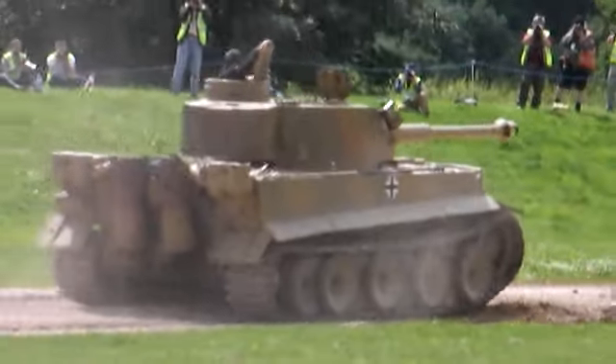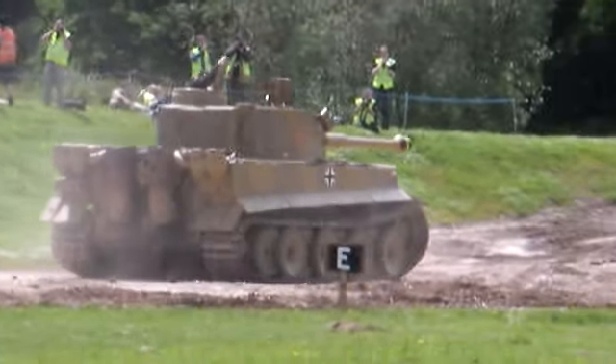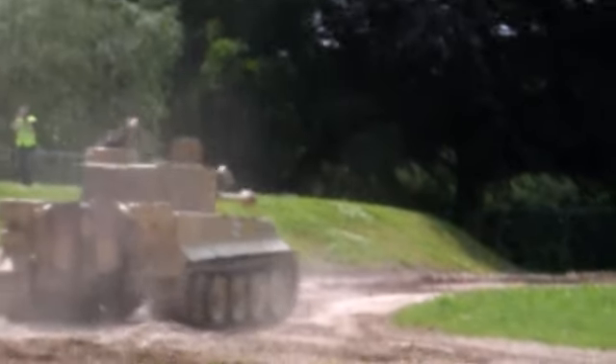This tank was captured by the British, made in a munitions facility in 1943, and is still in its original condition, as it was in the factory.